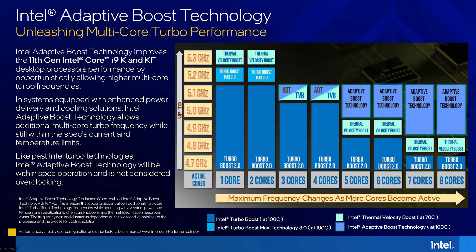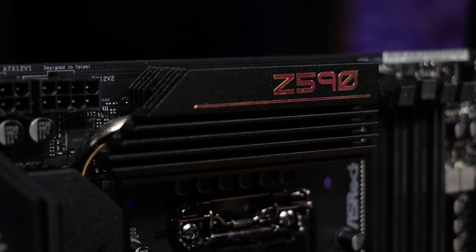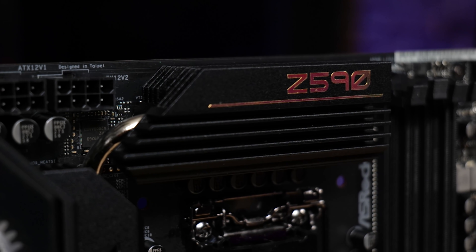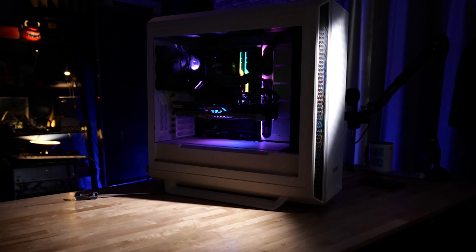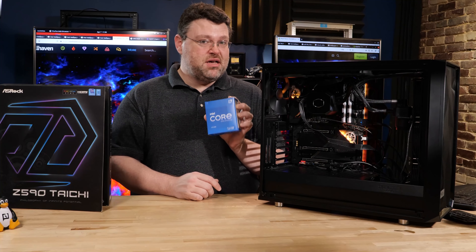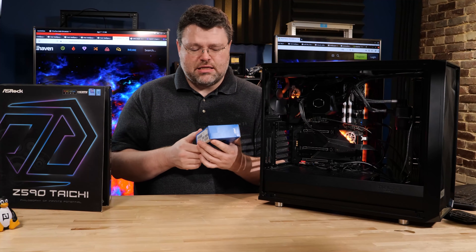These systems will clock up to 5.3 gigahertz, and the Taichi can deliver over 1,000 amps. This is the first time we've seen a motherboard that theoretically has the VRM capability to deliver over 1,000 amps to the CPU. We've got the i5 6-core, the i9 8-core, and the i7 also 8-core. The difference between the i7 and i9 is around boost algorithms and absolute maximum clocks. I think the i5 is the best deal, but the i7 is also not a terrible deal — I picked one up at Micro Center for around $349 on sale.